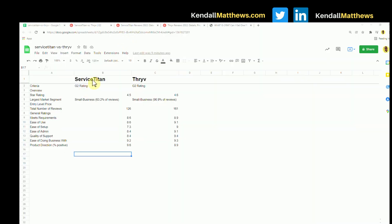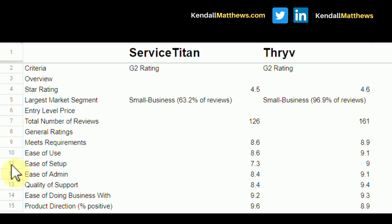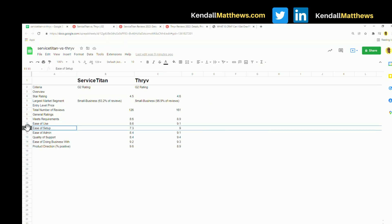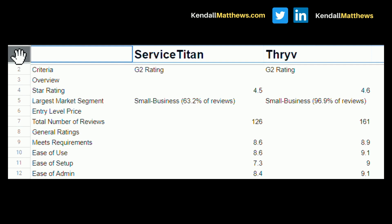Let's look at Service Titan versus Thrive. I have an Excel spreadsheet comparing the two so you can easily see the key factors. One of the things you want to look at when deciding on CRM software is ease of setup. Service Titan has a 7.3 and Thrive has a 9. The criteria I'm using is from a platform called G2, which has ratings from true actual customers. They have a G2 star rating of 4.5 for Service Titan and 4.6 for Thrive.